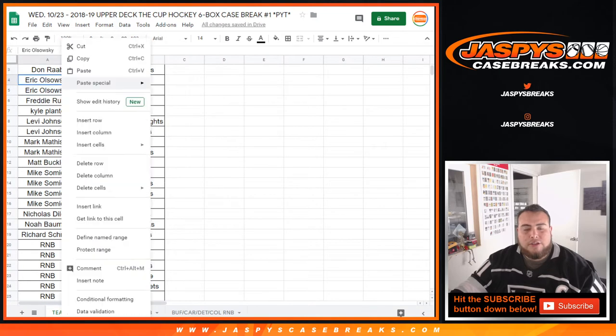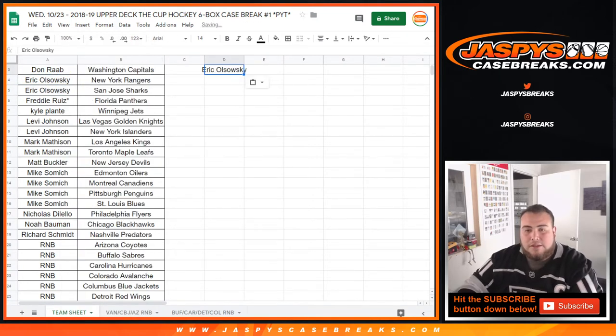I don't know if I called your name, man. Freddy with just one. Kyle with one. Levi, you had two — you'll get a chance. Mark with two. Matt with one. One, two, three, four for Mike S — you'll get two entries. Nicholas with one. Noah with one. Richard with one. Ryan with two — I'll give you one spot. And William as well.